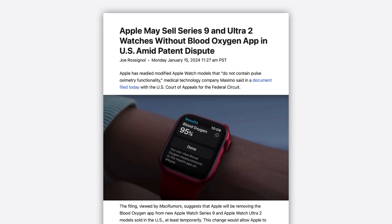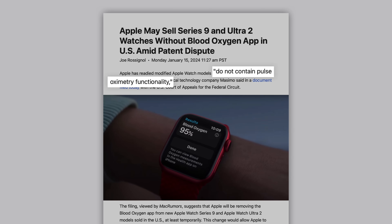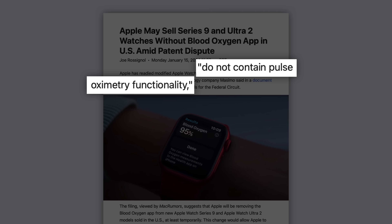Right now there are more questions than answers, but there are things we know. In a court document filed yesterday, Apple revealed that they've prepared Apple Watch models that quote, do not contain pulse oximetry functionality. But what does that mean exactly? Will they ship revised watch models without the blood oxygen sensor, or will the sensor just be disabled through software?